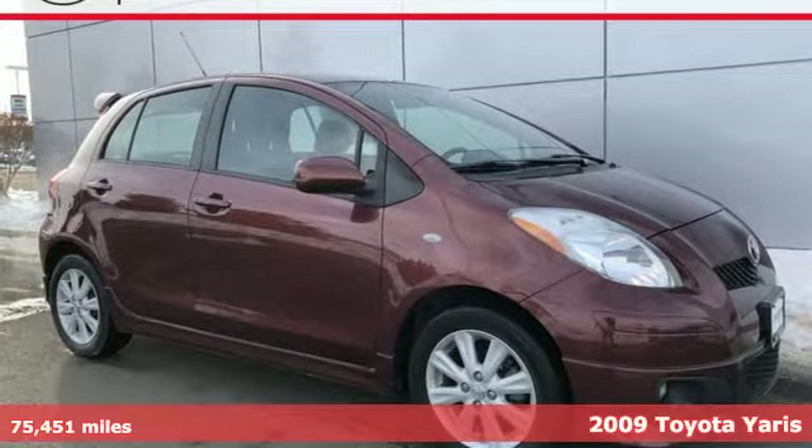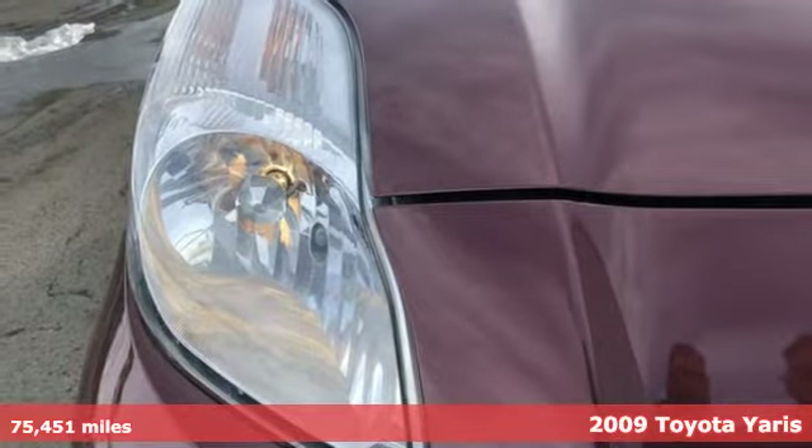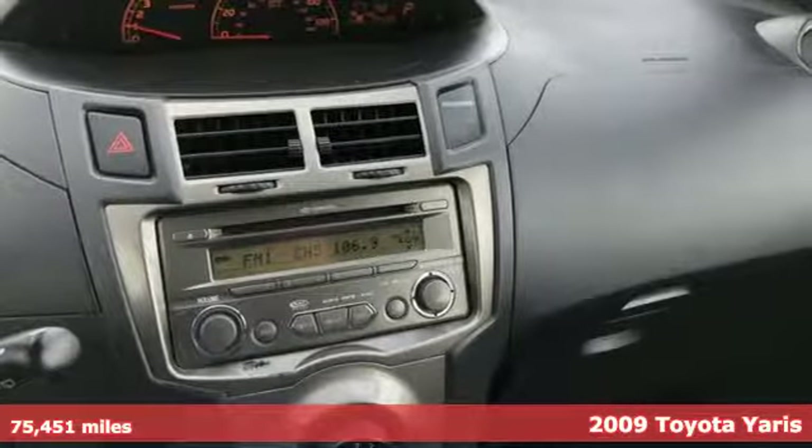It's a 2009 Toyota Yaris. Toyota, steered by ingenuity, driven by passion. It comes with the features you need and, better yet, want.